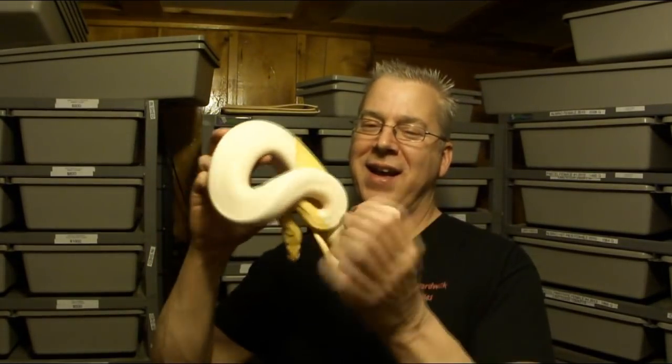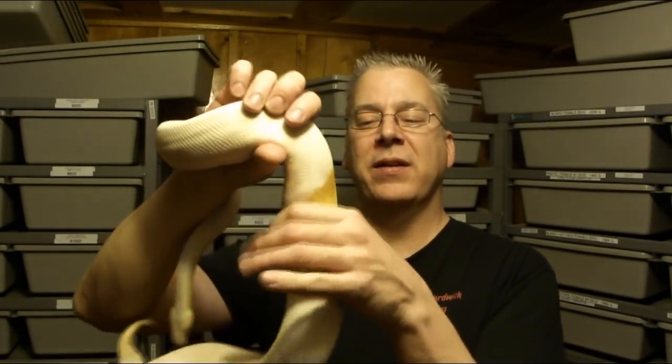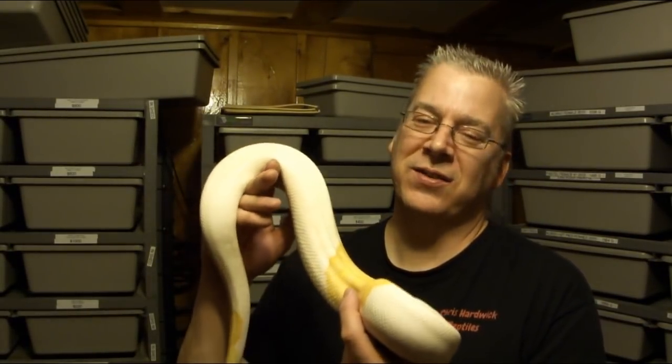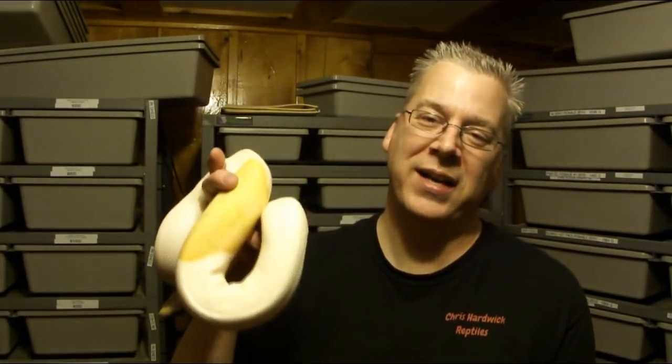Once you have a really big ball python like this, it should be on small rats — about the width of the thickest part of the snake. I tend to go a little smaller rather than pushing really big rats. If you still had a big snake like this on mice, you'd probably need six, seven, or eight mice to maintain weight — and this snake will not eat that many in a row. Unlike reticulated pythons, which are garbage disposals, ball pythons are usually done after two meals.